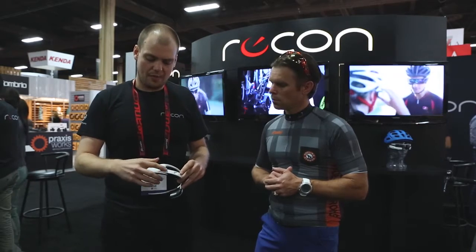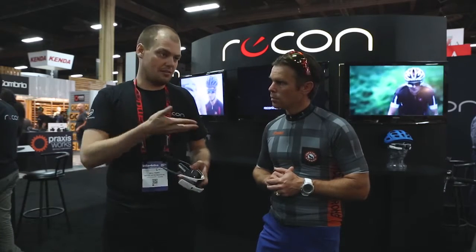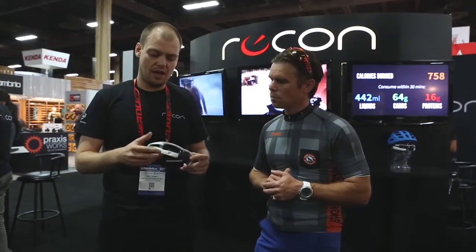To navigate, we have a track pad, select button, and back button. Basically this is showing you all your metrics direct to eye in real time — cadence, power, speed, distance, all there. Mapping as well. You can shoot pictures and video. And you can even connect it to your smartphone so you can see calls and texts whilst your phone's in the back of your jersey pocket.